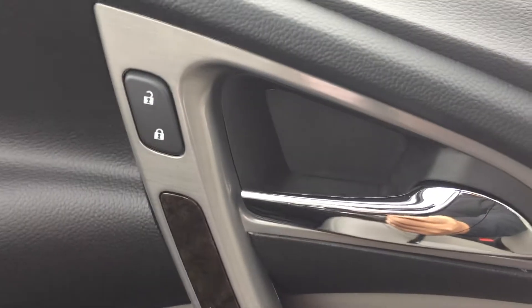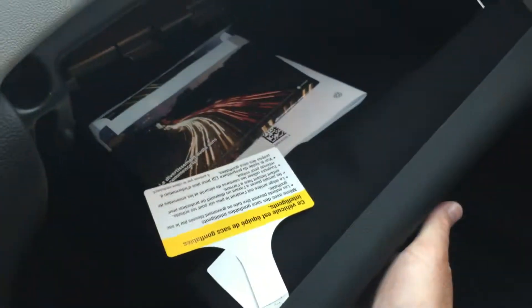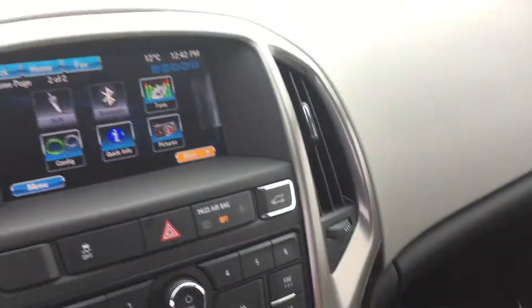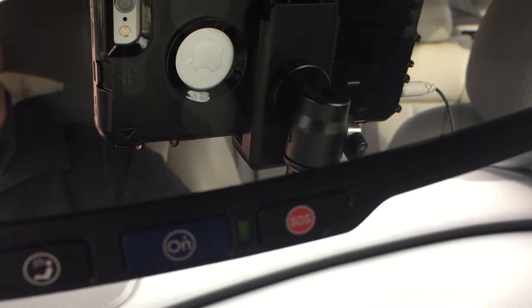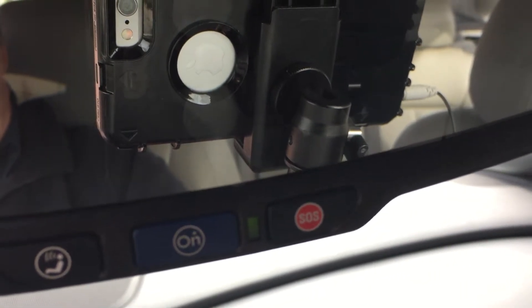Electronic parking brake, a pair of cup holders, and a sliding armrest which flips up — you've got some storage space inside as well as a USB and auxiliary port. That cloth and leather combination interior upholstery continues over here as well.